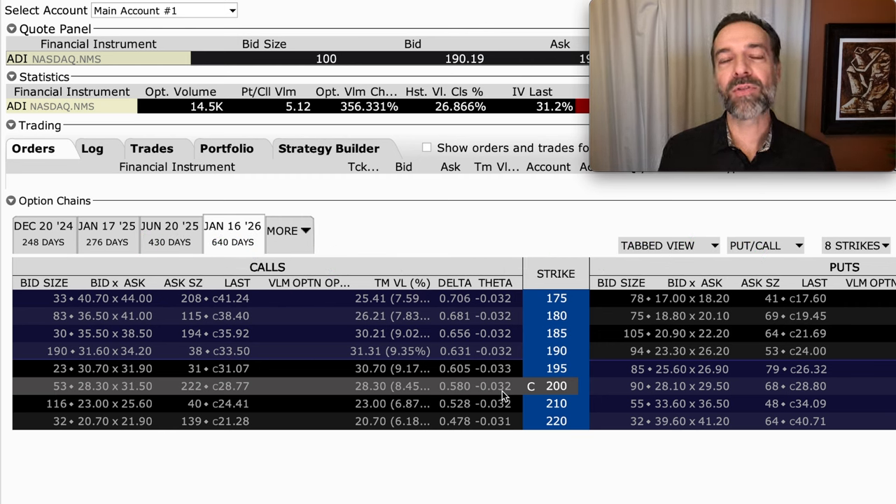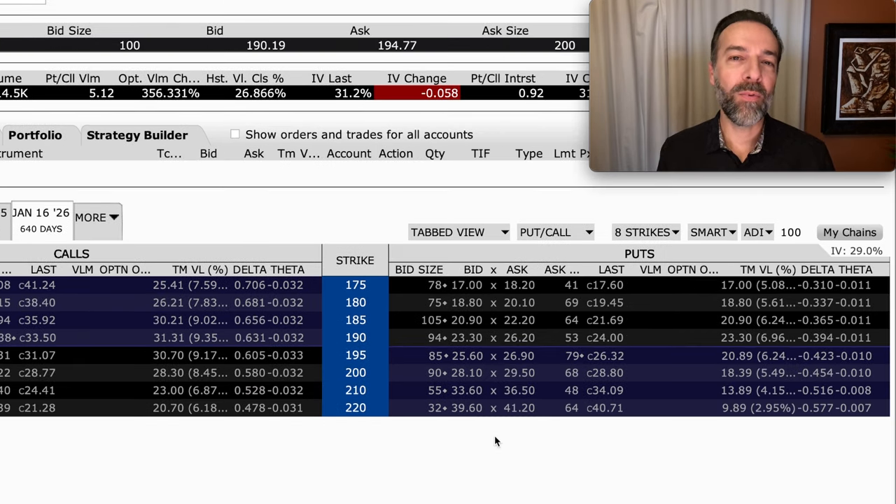The second way you could use options, in a very simple and easy way, to make consistent cash flow returns is actually my favorite — and that way is to sell options. But again, there's a twist, and I'll share that with you in just a minute. Before I share a real life example of selling options, let me make sure you understand what exactly you're agreeing to when you sell someone an option.